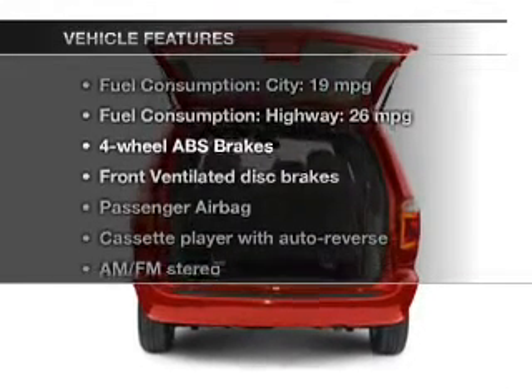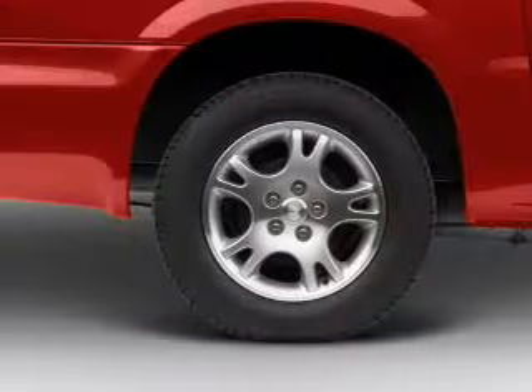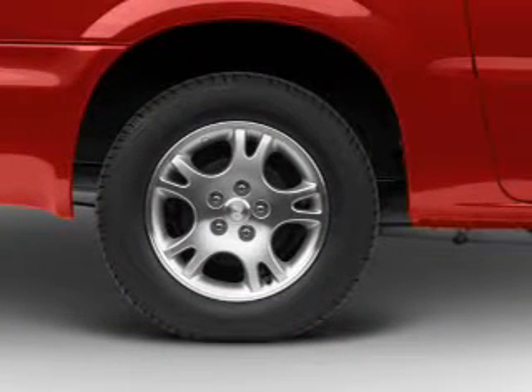Enjoy these notable features that are included in this vehicle: an AM/FM stereo, power steering, and air conditioning.